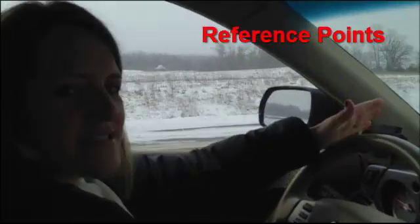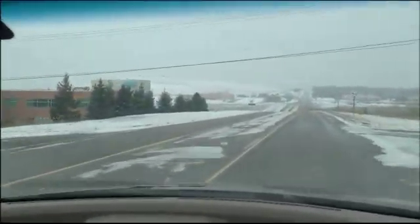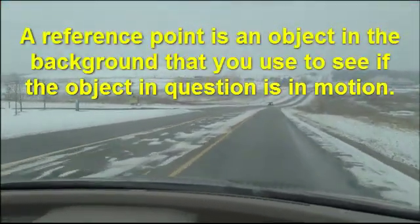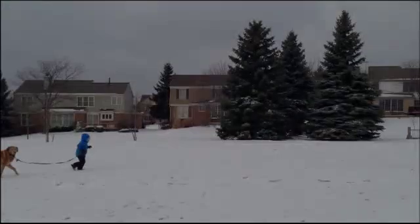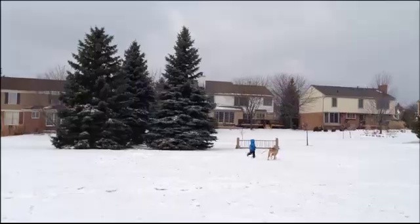Reference points are used all the time to see if things are moving. Right now we have a large hill in the background. If we want to know if any cars are moving, we can compare them to that large hill in the background. In this scenario, we know the boy is moving because we compare him to the trees in the background. The trees are our reference point.